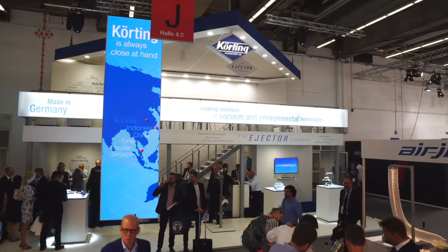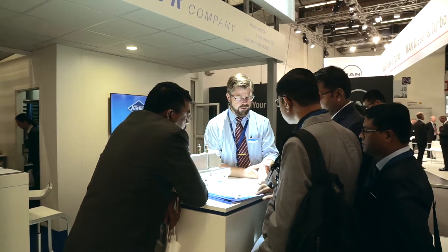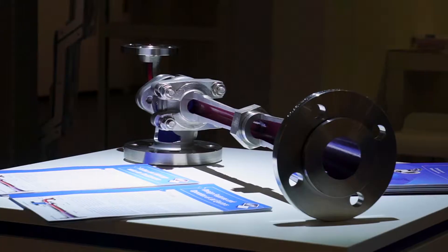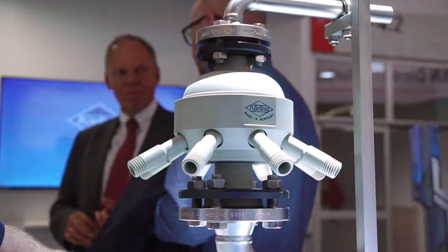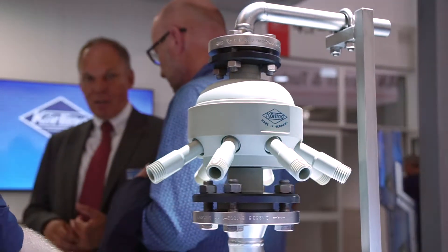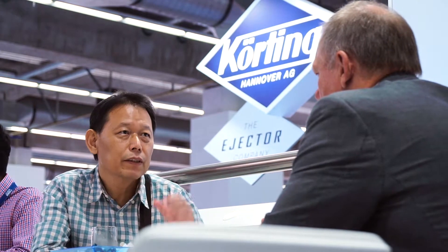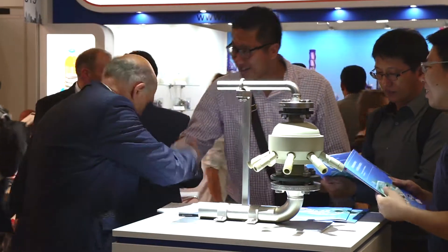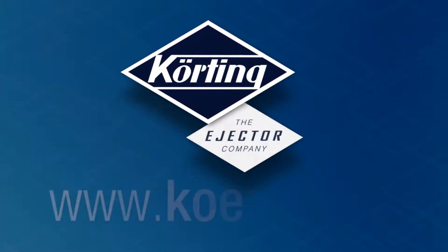As a leading manufacturer of vacuum and environmental technology products, Kerting Hannover is the processing industry's international partner. By collaborating closely with its own subsidiaries and representatives across the world, Kerting helps customers choose the right solution. The focus is always on the customer. Whether after-sale service or repairs are required, Kerting Hannover and its regional partners are always close at hand.